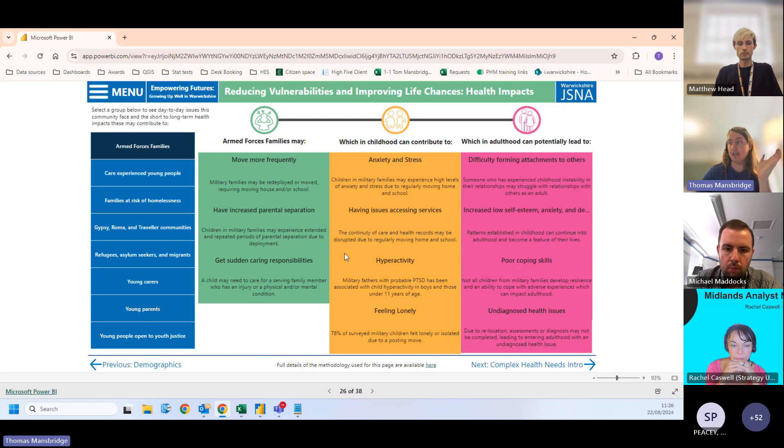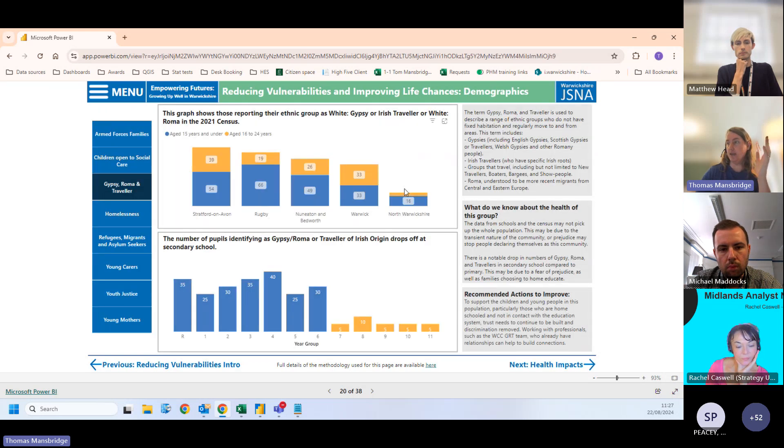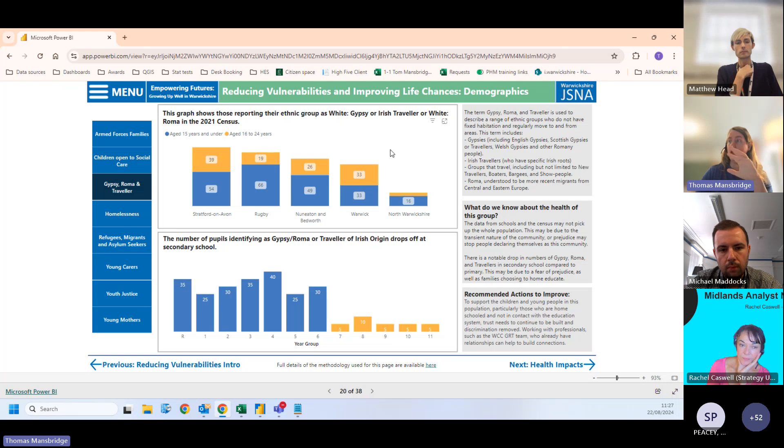The methodology for this section includes full referencing and citing without cluttering the page, so people can follow back to raw sources. You can also navigate to groups like Gypsy, Roma, and Traveller communities and look at how those groups break down demographically and where they are.